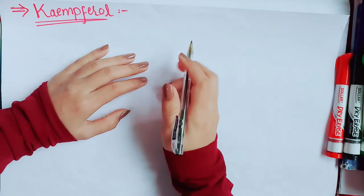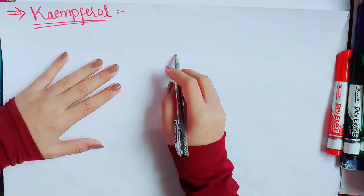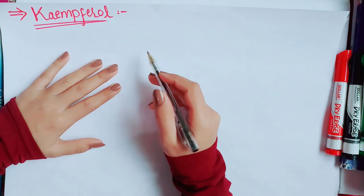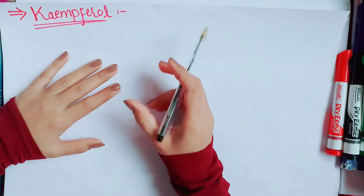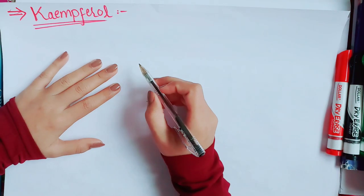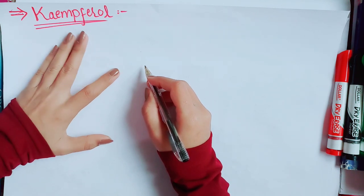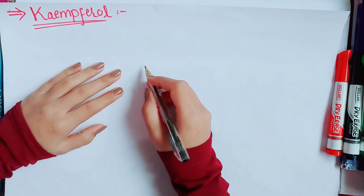Hi guys, welcome back to my channel. I'm again with you with a new derivative of flavonite, that is kaempferol. Kaempferol is a yellow colored powder and one of the most important and most widespread flavonoids in this class of natural compounds.